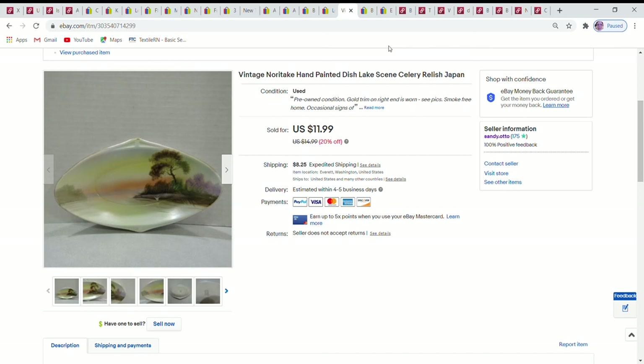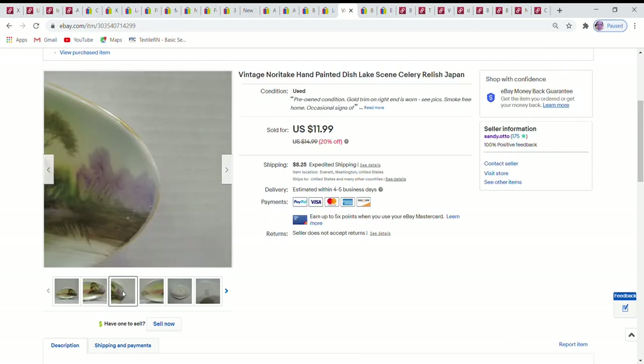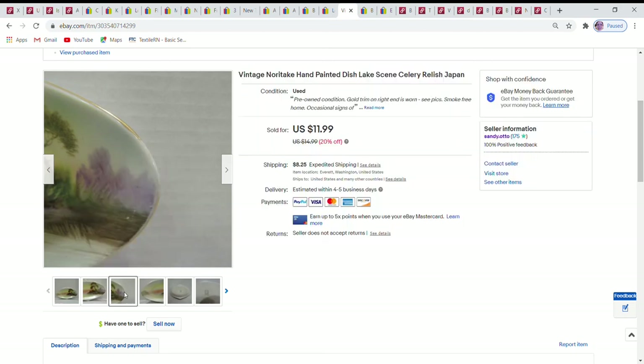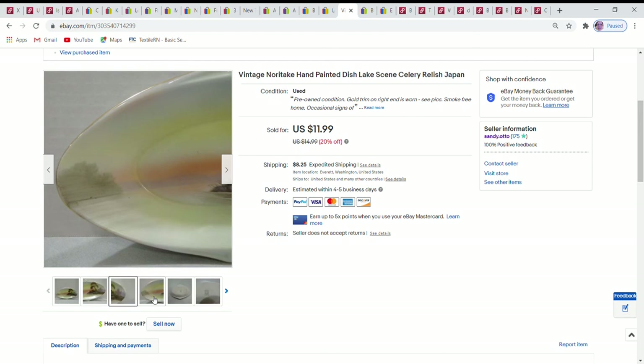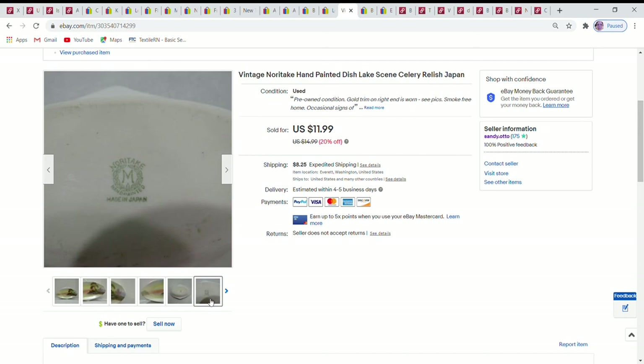Next is a really cute Noritake dish — probably a celery dish — with a nice lake scene featuring a tree and little swan. It had some gold wear where it had been grabbed repeatedly on one side. I sent offers to likers taking 10% off, so it sold for $10.79, and it sold through a promoted listing. It has the Noritake hand-painted 'Made in Japan' stamp on the back.